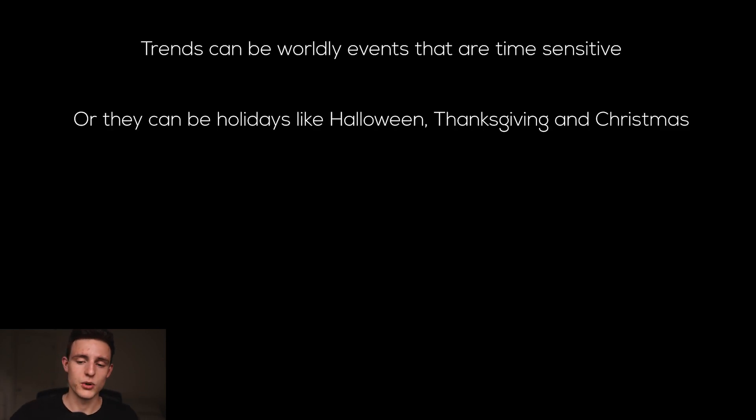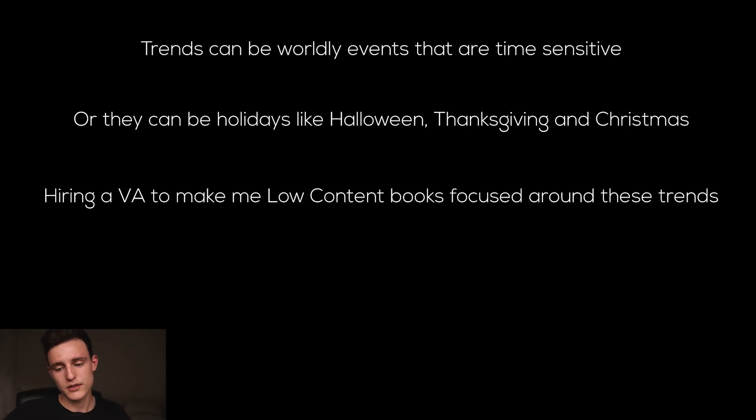Trends can be worldly events that are time sensitive — for example, the pandemic a few months ago. Lots of people were buying books based around that kind of thing, like survival books and prepping books, so that was a trend that was time sensitive. Or they can be holidays like Halloween, Thanksgiving, Christmas — basing your books around those kinds of things. You can also hire a VA to make some low content books focused around these trends. I already have a few VAs working on low content books targeting trends and holidays like Halloween, Thanksgiving, and Christmas, creating a full stack of books for when Q4 comes around.